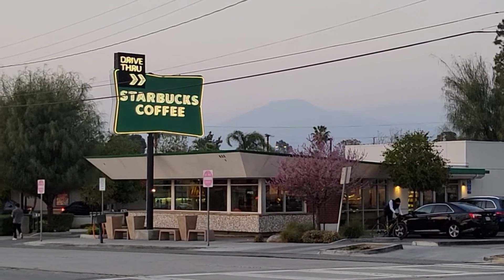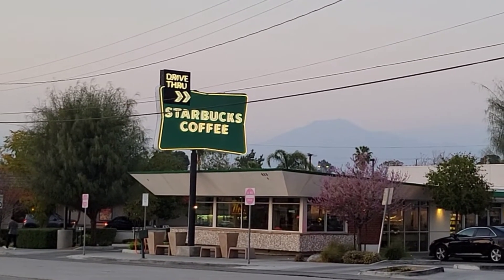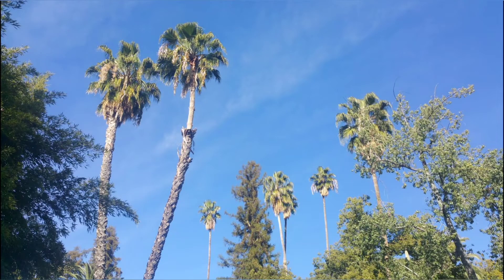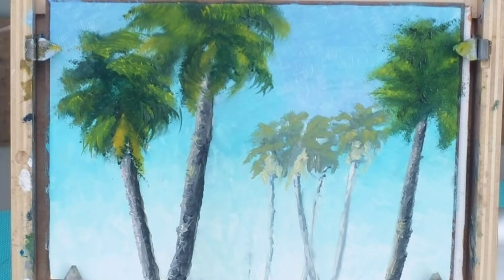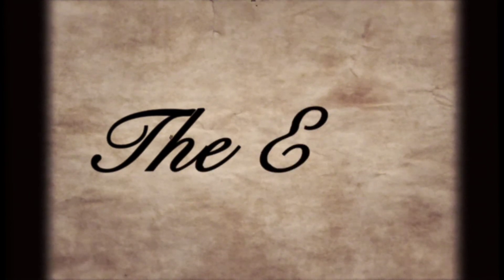Our town would not let Starbucks come in for the longest time until they agreed to have a retro building and a retro sign. I went to Prospect Park and was so delighted by the nature that this became a painting — do you like it? Believe it or not, I was not able to show you even one percent of our beautiful town. I hope you enjoyed our quick trip and we will see you down the road.